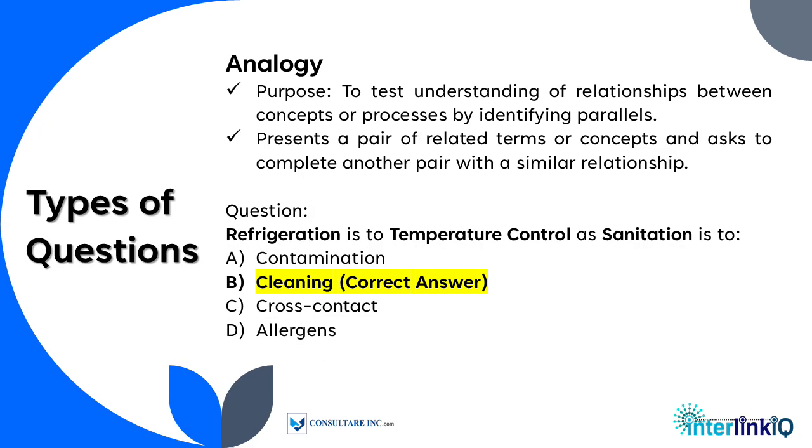The third type is analogy, which tests understanding of relationships between concepts or processes by identifying parallels. It presents a pair of related terms or concepts and asks the learner to complete another pair with a similar relationship.